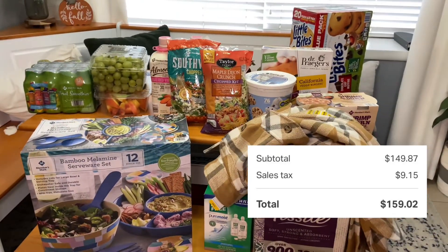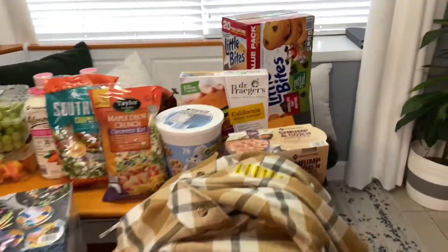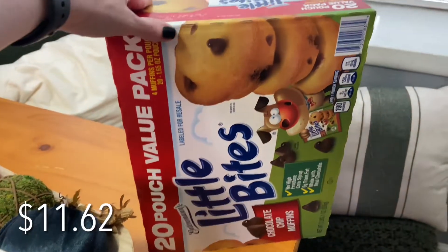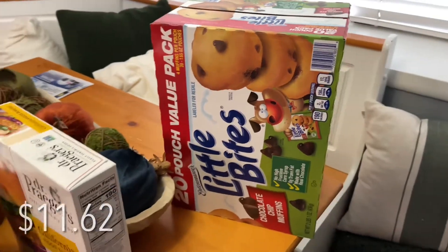The grand total was $159.02. I usually like to go to Sam's once a month to stock up on things that we use a lot of. For instance, these little bite muffins. My kids absolutely love these, and I've shared these on so many of my previous Sam's Club hauls.